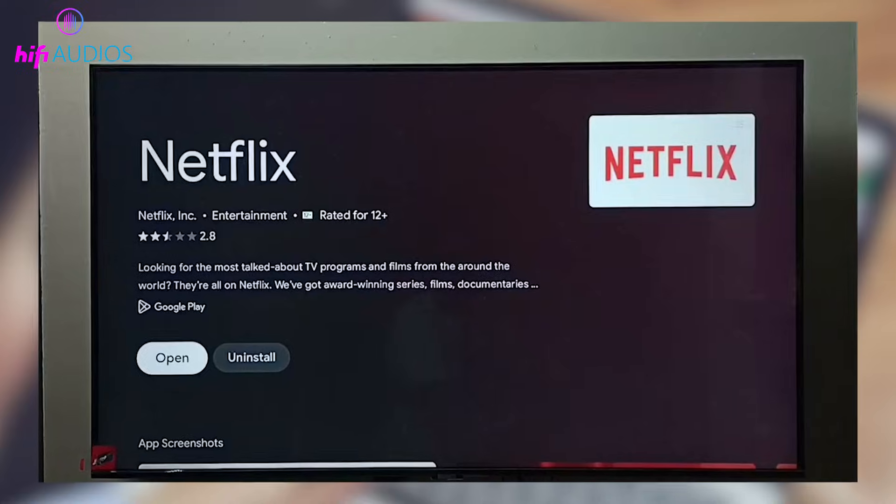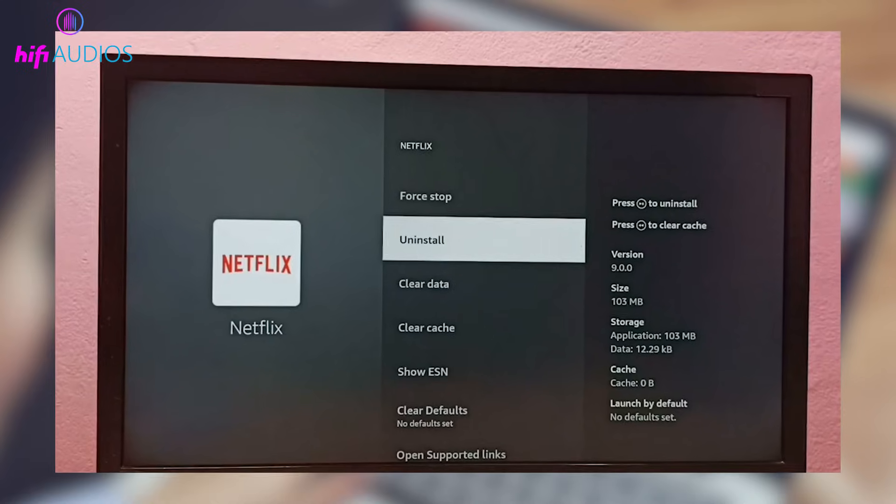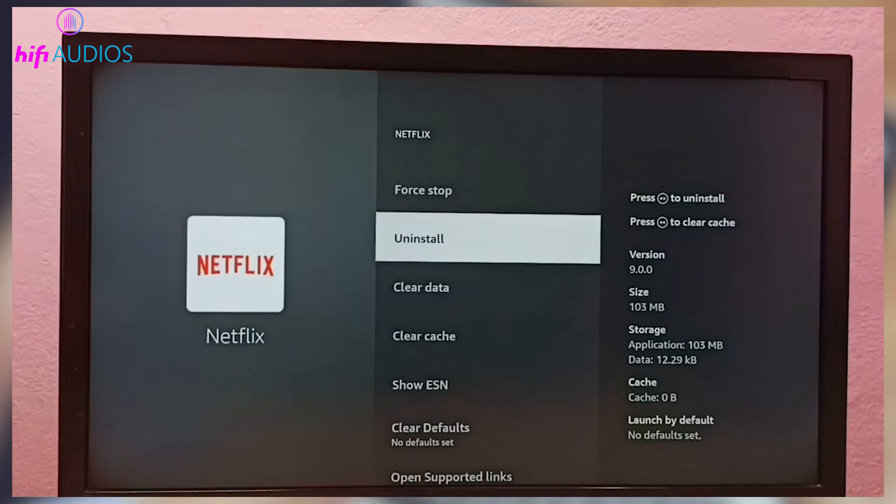If Netflix still does not work, uninstall the app from your TV, restart the TV once, then reinstall Netflix from the App Store.